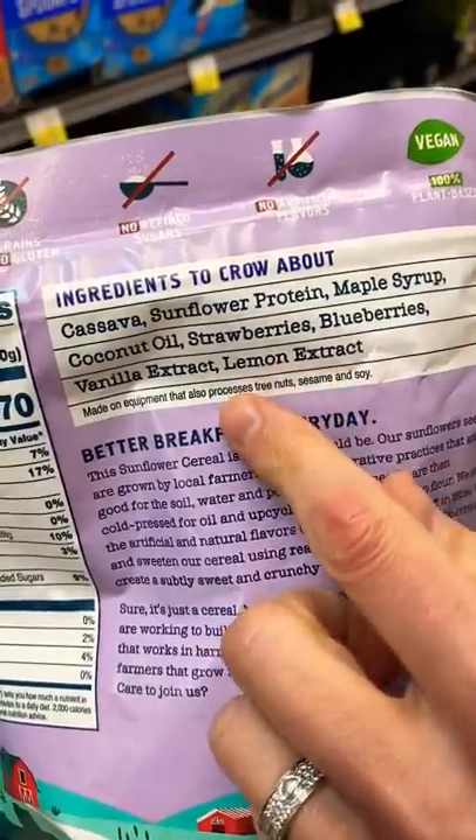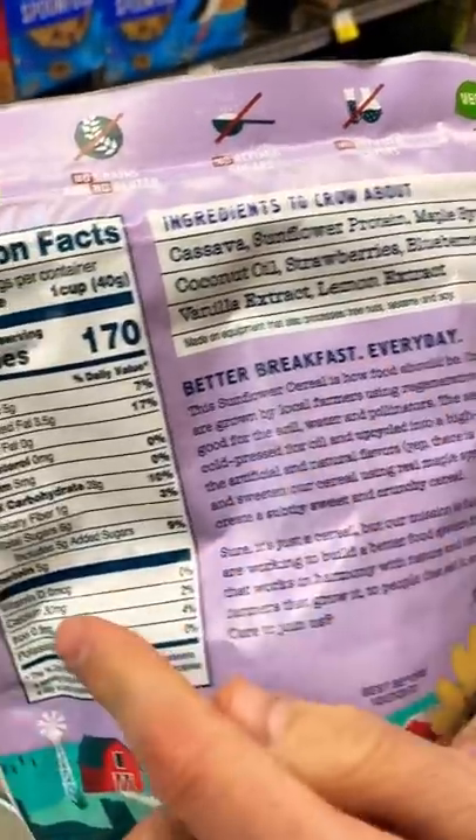Look at this. It's sweetened with maple syrup, there's no processed ingredients, and there's just a little bit of sugar.